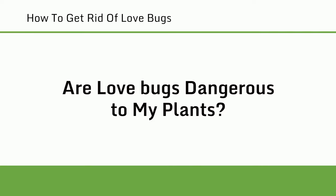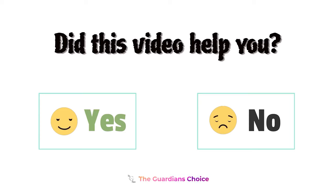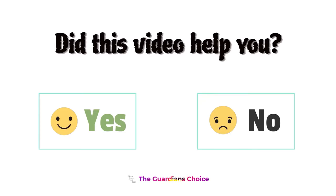Are love bugs dangerous to my plants? Love bugs are commonly found near gardens and plants, but they are not actually harmful to them. While love bugs may feed on plant nectar, they do not cause any significant damage to the plants themselves. In fact, love bugs are actually beneficial to gardens and plants because they help pollinate them.